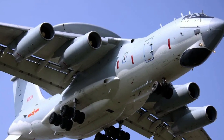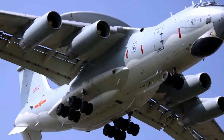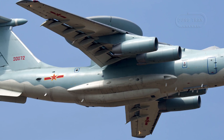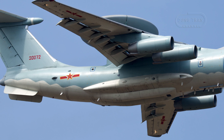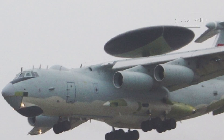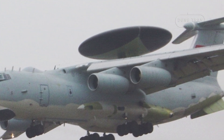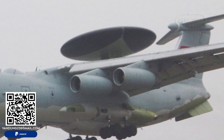The Shaanxi KJ-2000 represents a significant milestone in China's military aviation, marking the nation's first operational airborne early warning and control system. Developed by the Shaanxi Aircraft Corporation, the KJ-2000 is a second-generation airborne early warning and control aircraft that has bolstered the capabilities of the People's Liberation Army Air Force. Built upon a modified Russian Ilyushin IL-76 airframe, the KJ-2000 is equipped with domestically designed Phoenix radar systems, underscoring China's growing self-reliance in defense technology.